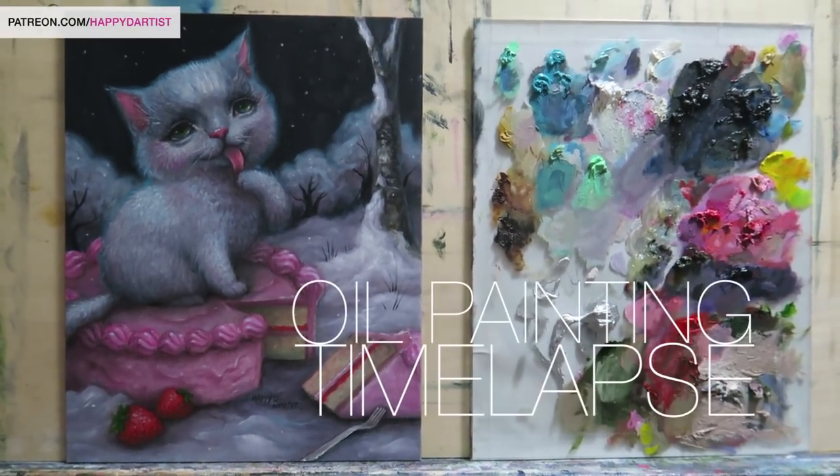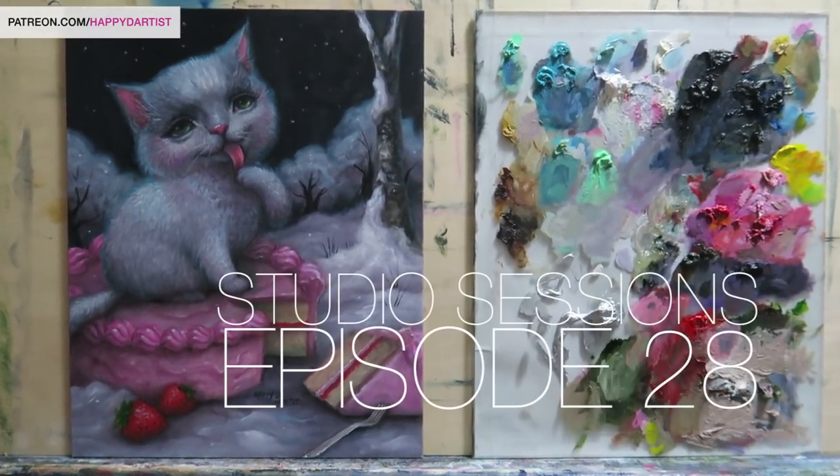Hi guys and welcome to today's oil painting time-lapse and studio sessions episode 28.